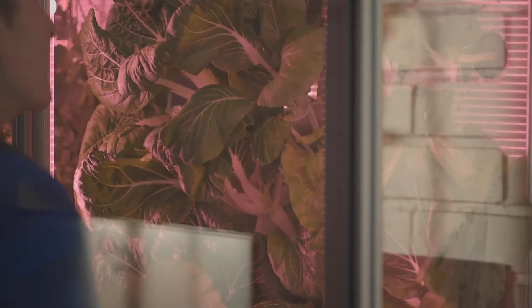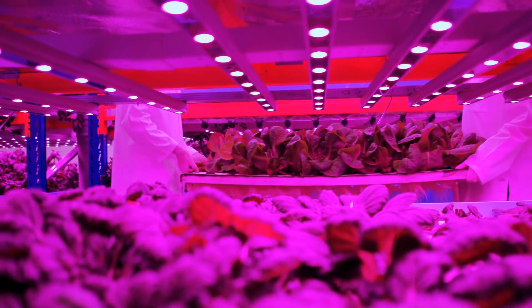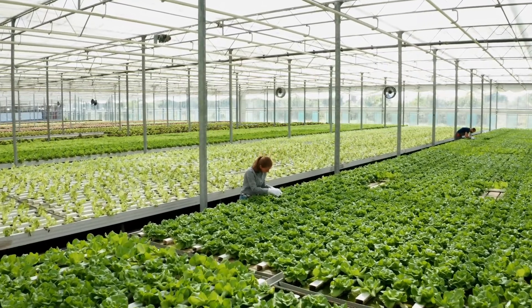In this video I will explain hydroponic farming, what it is and what kind of applications there are for different hydroponic farming technologies. Welcome to the channel, my name is Oliver and on this channel we talk about hydroponics and vertical farming.